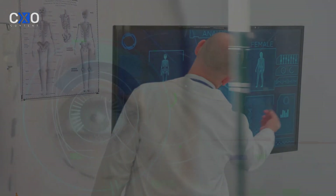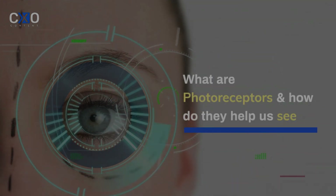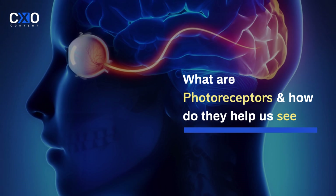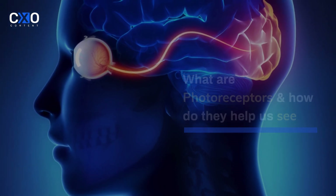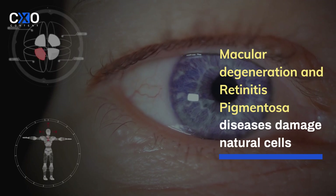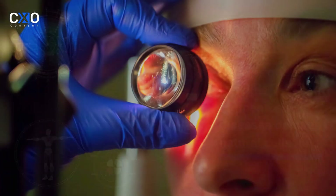In a healthy eye, photoreceptors — the specialized cells in the retina called rods and cones — capture light and convert it into signals for the brain, allowing us to see. However, diseases like macular degeneration and retinitis pigmentosa damage these cells, leading to vision loss.